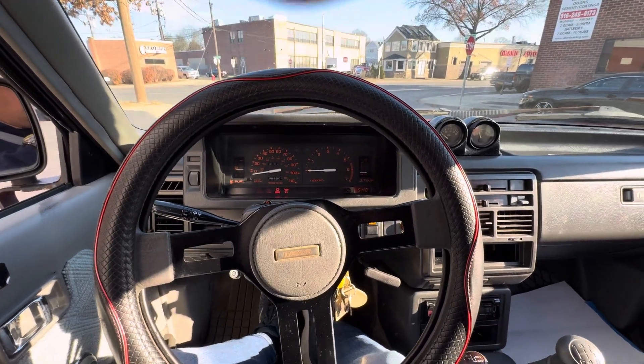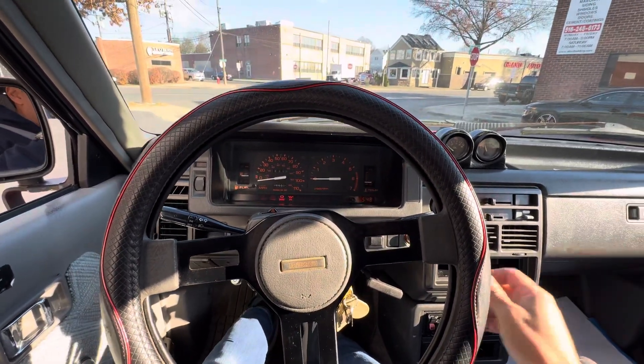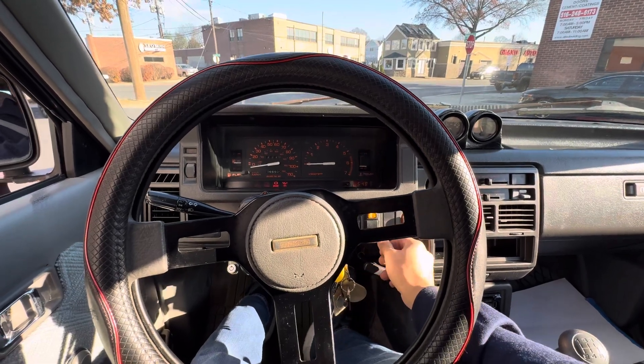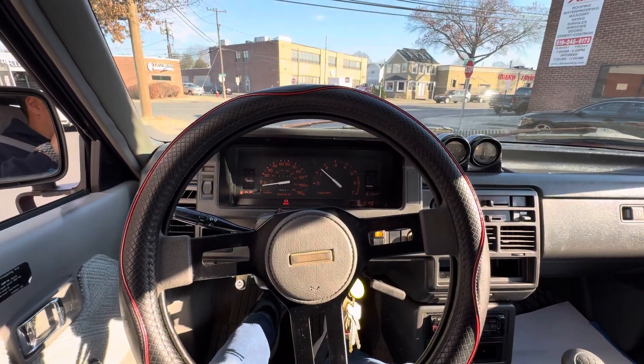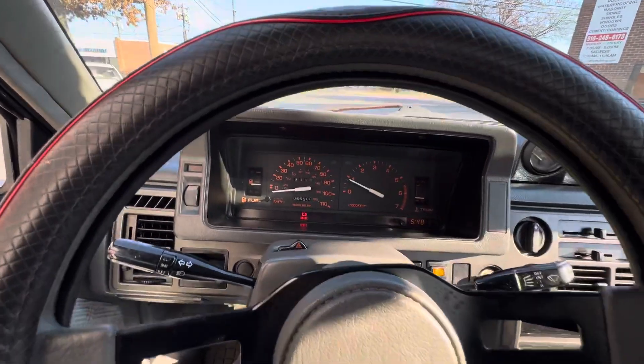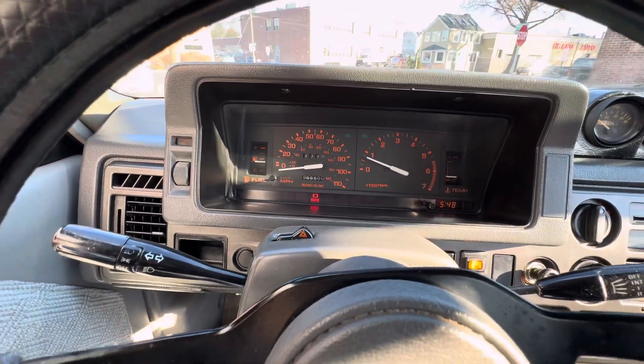Okay, here we are in the Mazda. We're going to do a quick test drive. I'm going to shift through all the gears, show you how she rides. 66,500 original miles on it.